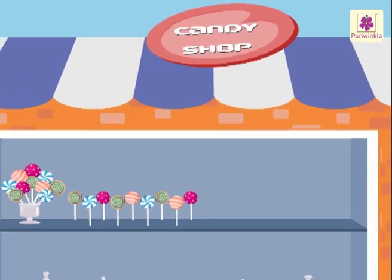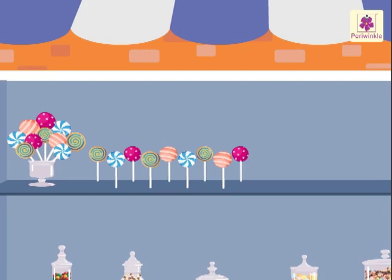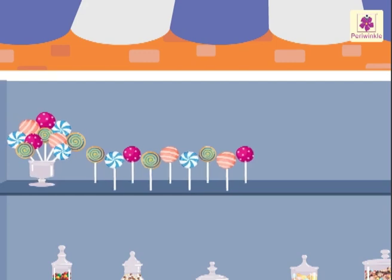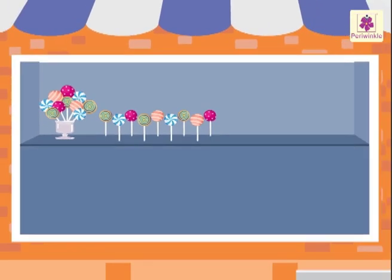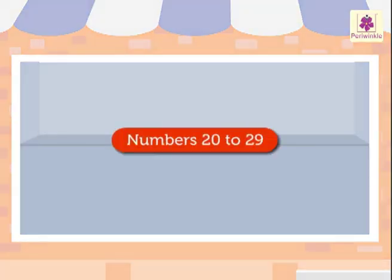Look at the yummy candies in the store. Some are in groups of tens and some are kept in ones. We all know about the number nineteen. Do you know? When we add number one to number nineteen, we get the number twenty. Today, let us learn numbers twenty to twenty-nine with these candies.